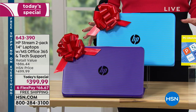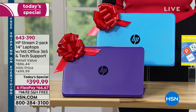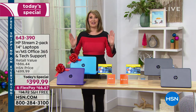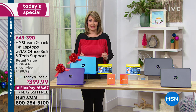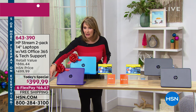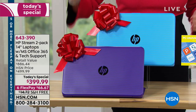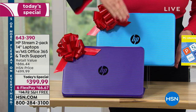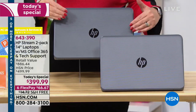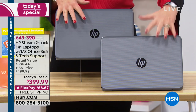For under two hundred dollars a piece, it's like two for the price of one — that's the beauty of it. You have two great choices: purple and blue as a pair, or gray — a really cool, high-tech space gray. Your first flex payment is just sixty-six dollars and sixty-seven cents on your credit card, with free shipping and handling.